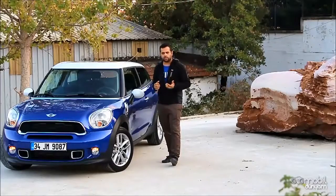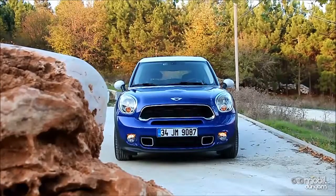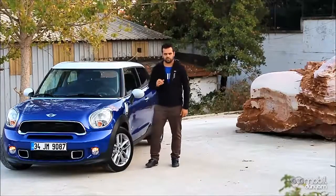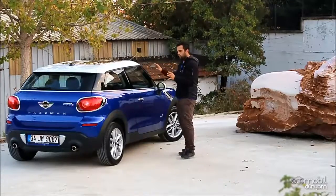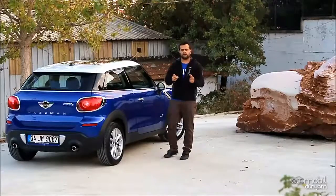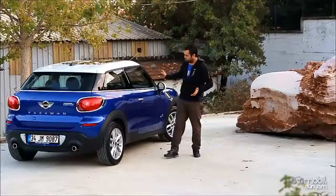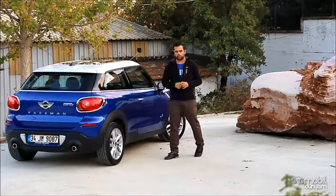Otomobil Countryman ile aynı altyapıyı paylaşıyor; bunun izlerini özellikle ön tasarımda görüyoruz. Ama Paceman'in farklılaştığı noktalar tam olarak bu kısım — model Countryman veya bugüne kadar karşımıza çıkan hiçbir Mini modeline bu kısımda çok fazla benzerlik göstermiyor.